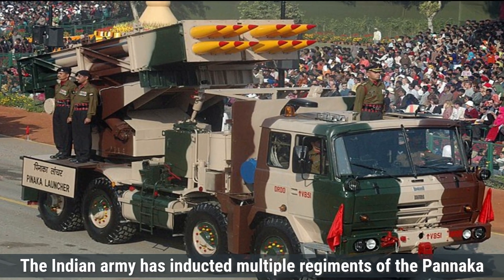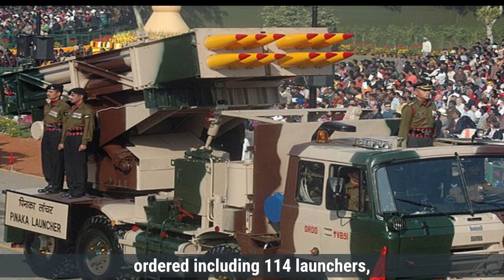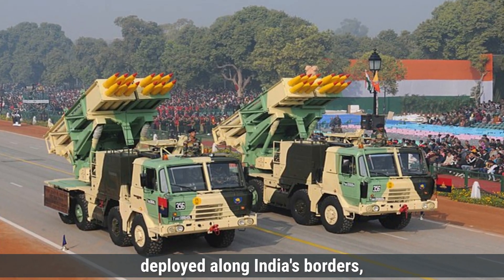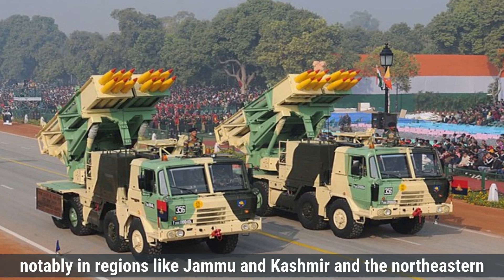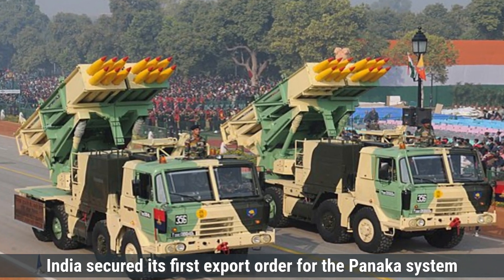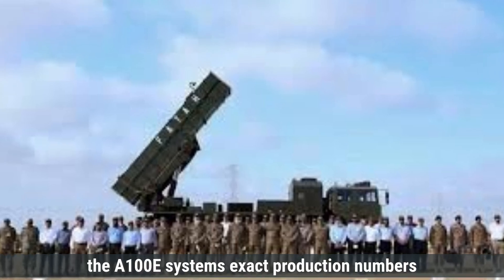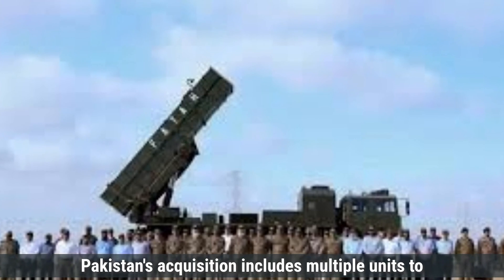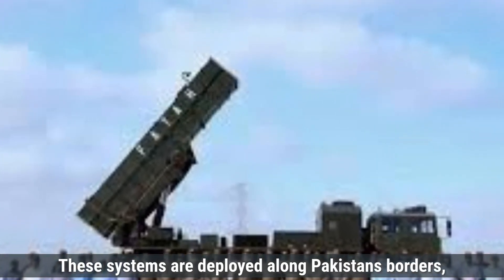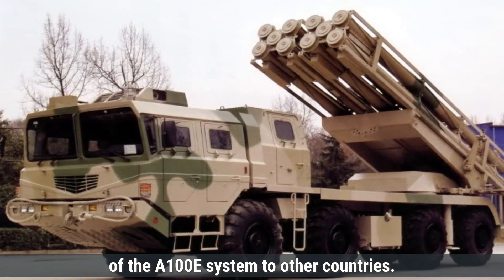The Indian Army has inducted multiple regiments of the Pinaka system, with six additional regiments ordered including 114 launchers. Pinaka systems are primarily deployed along India's borders, notably in Jammu and Kashmir and the northeastern states. In 2022, India secured its first export order for the Pinaka system from Armenia, marking a milestone in defense exports. The A-100E system's exact production numbers are not publicly disclosed; Pakistan's acquisition includes multiple units deployed along its borders in areas requiring enhanced firepower, with no public records indicating further exports to other countries.